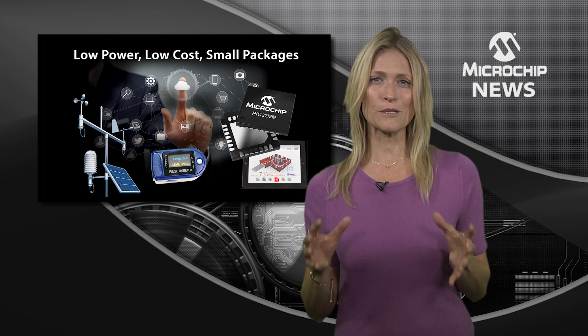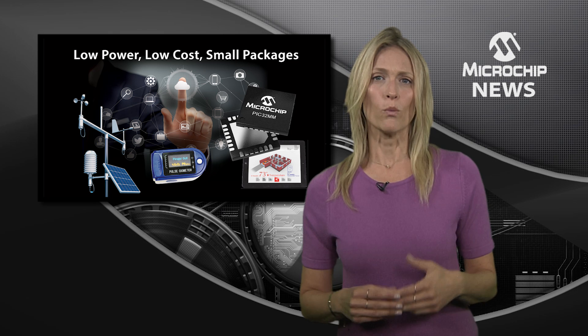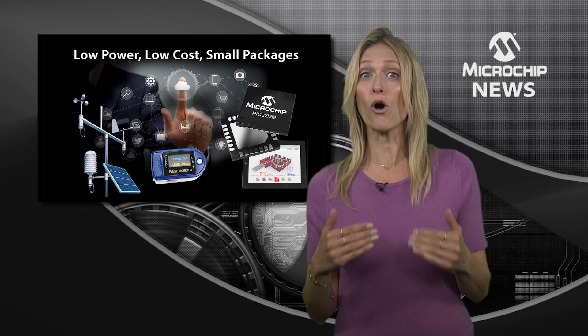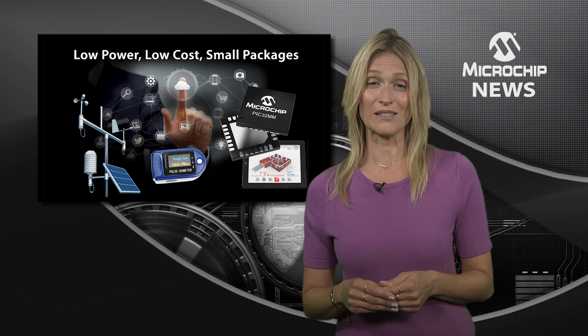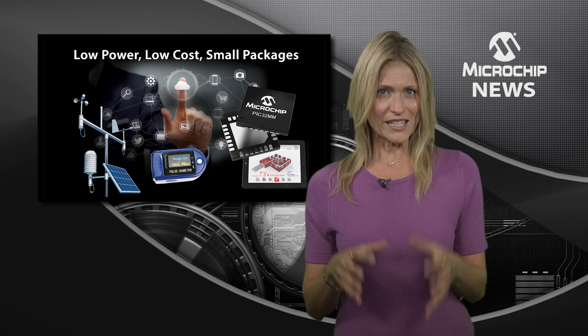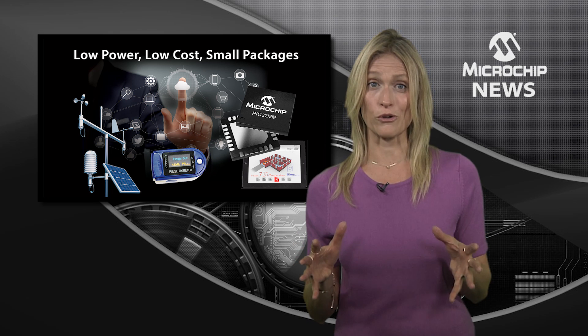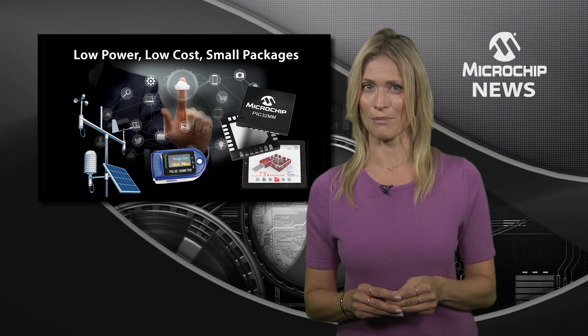This is the first PIC32 family to feature core independent peripherals, which cut power consumption by offloading tasks from the CPU. With configurable logic cells and multiple output capture compare PWMs, this family is made for motor control as well as for IoT, consumer and industrial applications.